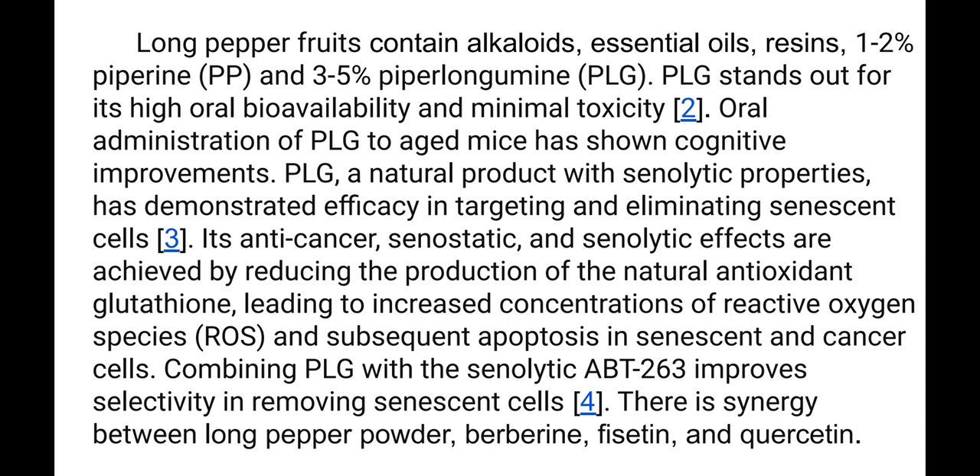PLG, a natural product with senolytic properties, has demonstrated efficacy in targeting and eliminating senescent cells. Its anti-cancer, senostatic, and senolytic effects are achieved by reducing the production of the natural antioxidant glutathione, leading to increased concentrations of reactive oxygen species and subsequent apoptosis in senescent and cancer cells.